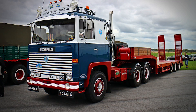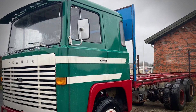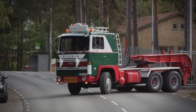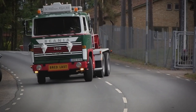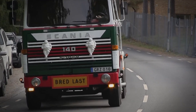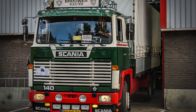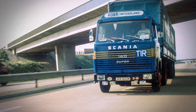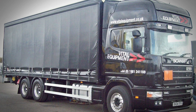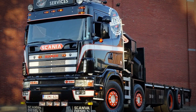Over the years, Scania manufactured more than 170,000 of these 14-liter V8 engines. Think about that number for a moment — 170,000 engines in the high output segment. That made it the best-selling engine in its class by a massive margin. But success brings its own challenges. By 1995, when Scania was developing their four series trucks, the engineering team faced a crucial decision.